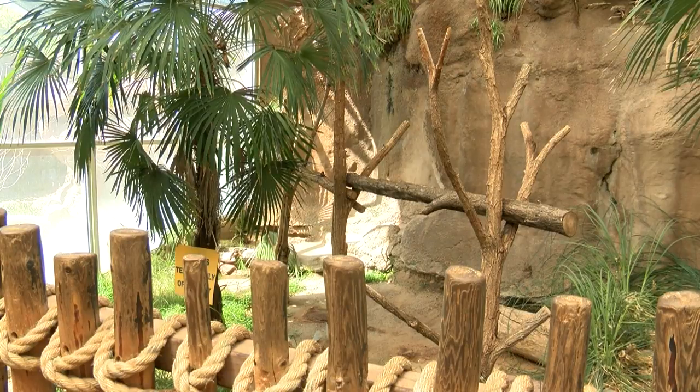It's a popular spot at the Rio Grande Zoo. I love it. I think Australia is just really cool — the animals are cool. I love it. I would like for them to improve it a little more, though.